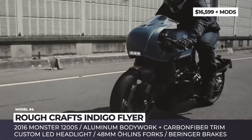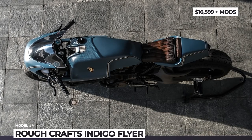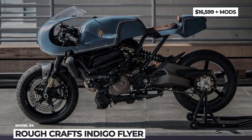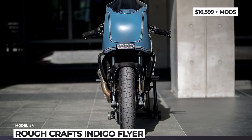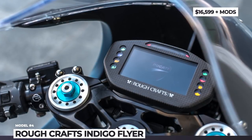Rebuilt from the ground up, the Indigo Flyer gets bulky 48mm all-in-one suspension, a custom exhaust system and new 17-inch wheels with Pirelli Phantom Sportscomp tires and Brembo brakes. As for its name, it is pretty straightforward — its primary body color is denim blue.